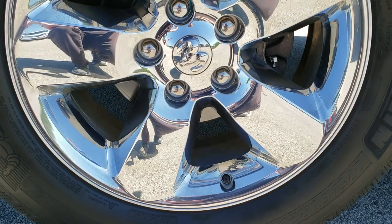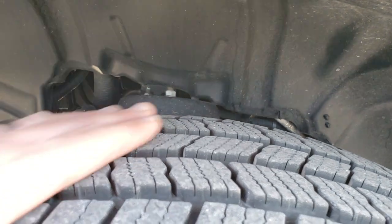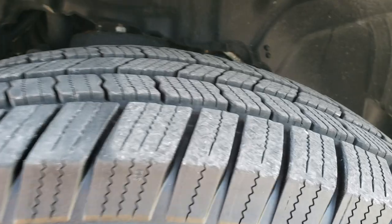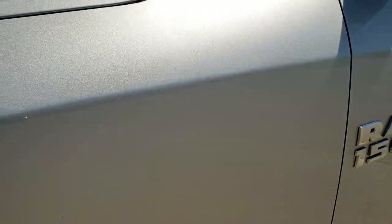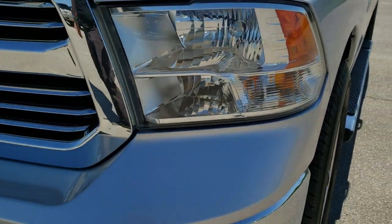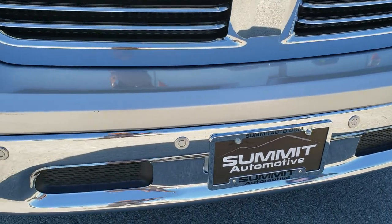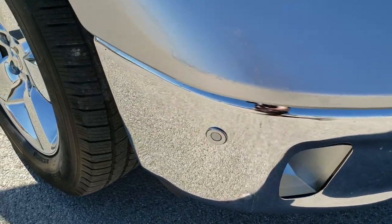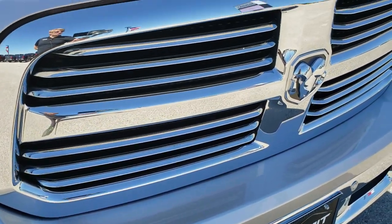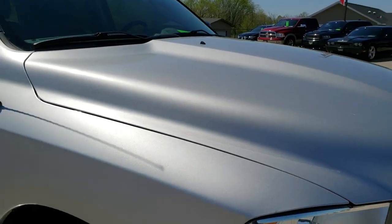It comes with the 20 inch factory alloy rims with the chrome covers, and it has Michelin 275-60R20 tires. These tires look like they have probably about 70–80% of the tread left on them, so very new tires. Front fender — no dents or dings on that. Headlight lenses are nice and clear. The front bumper is in really nice shape, it has the front bumper parking sensors, factory fog lights, maybe one little ding right there, and the chrome trimmed grill. The hood is in excellent shape as well.